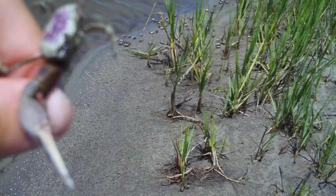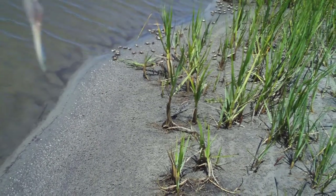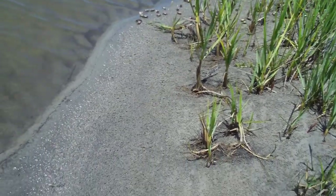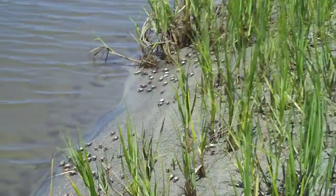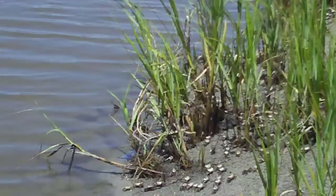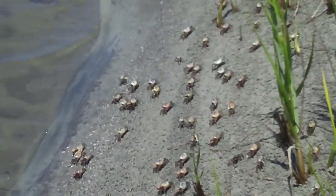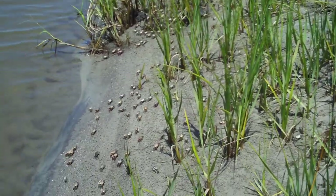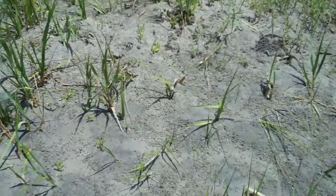This is a boy — that's what fiddler crabs do. I'm gonna put this one in the water. You'll see them on the beach; some of them are females and some of them are males. The way you can tell the males is they have the big white claw.